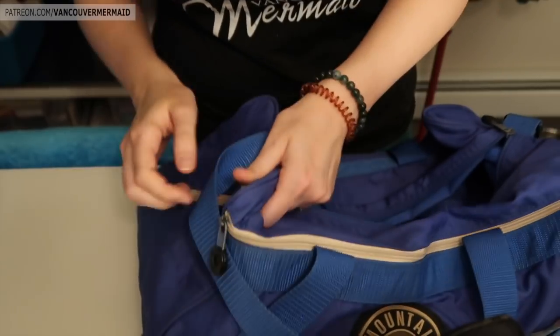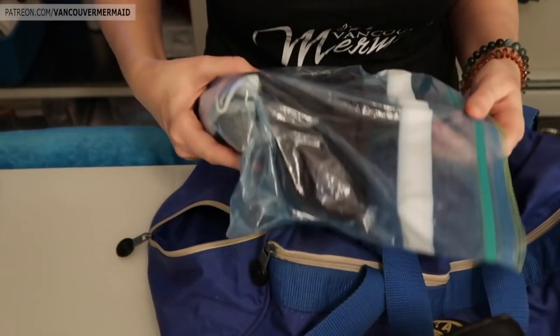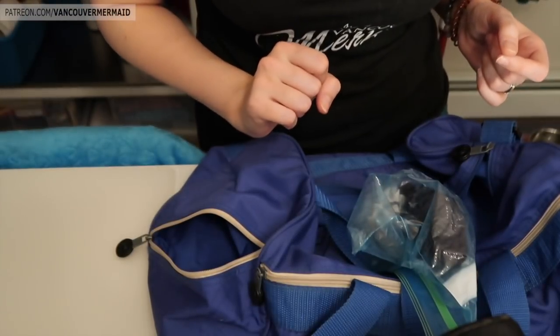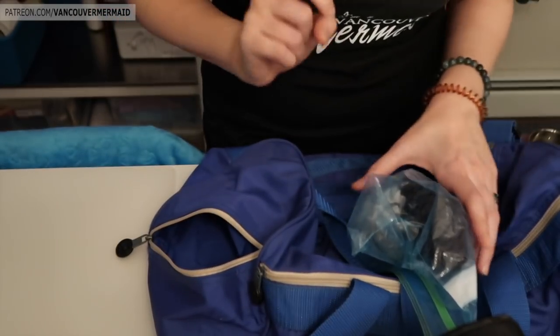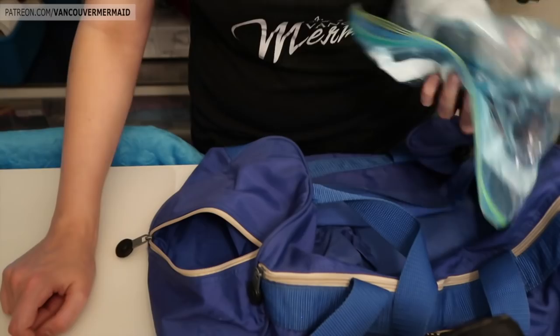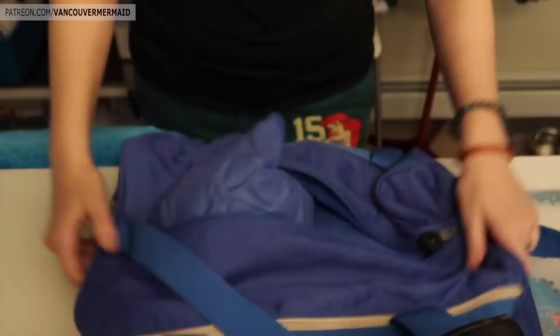Last but not least, the most important pocket — the pocket that houses spare underwear and socks. For when I forget to bring underwear because I got changed into my bathing suit at home, which has happened and has not been cool. The socks are just in case you put your foot down before getting it into your shoe and your sock gets soaked — and that's disgusting. So there's that, and that is my bag.